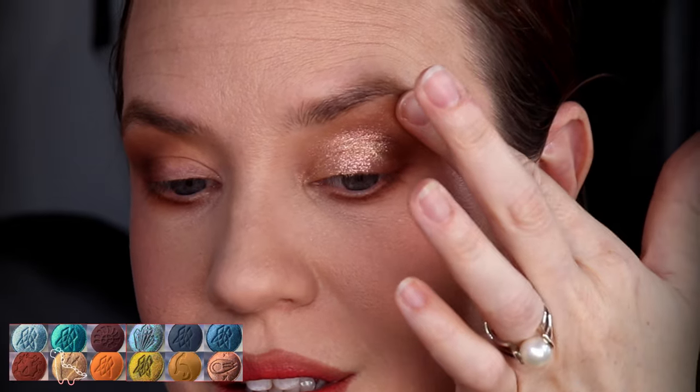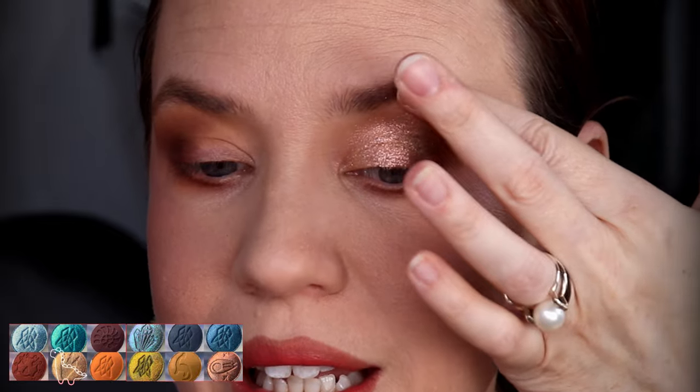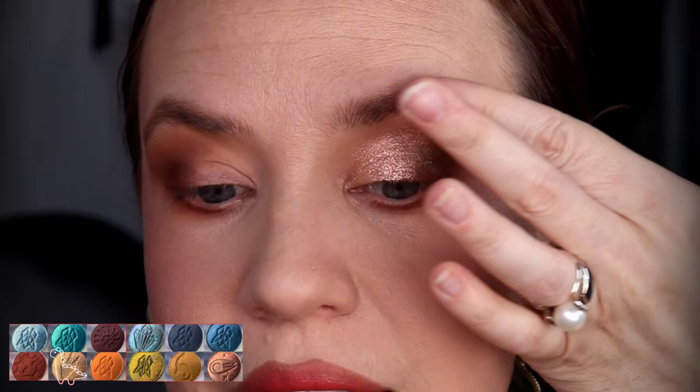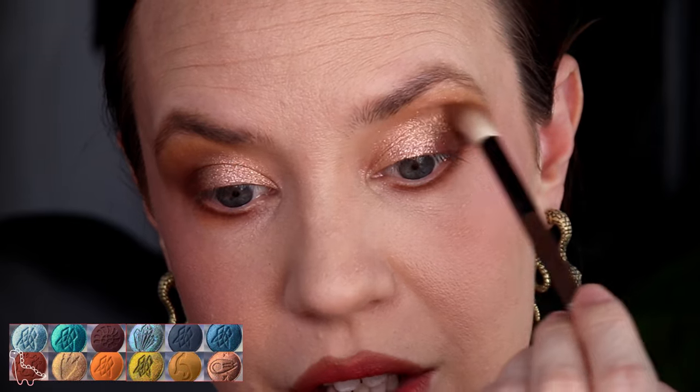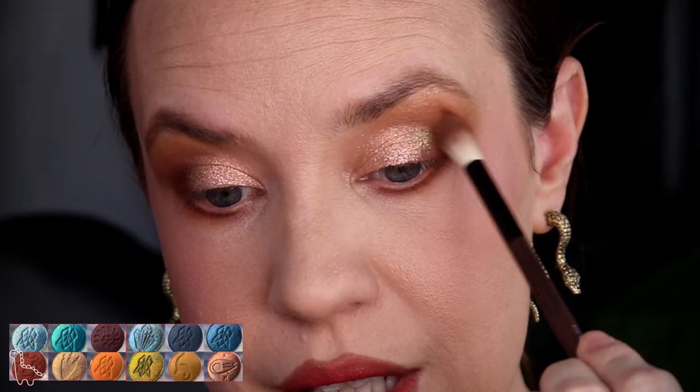I kind of want this shade in my brow bone as well, so I'm just going to tap it over lightly. I'm going to gently buff around that shimmer placed in my brow bone with no additional product on this brush — the one I originally used for the shade Pangea. Then I'm going to reapply the shade Tectonic on the outer edge and just do circular motions until I'm happy.